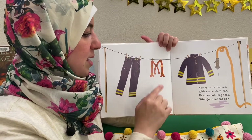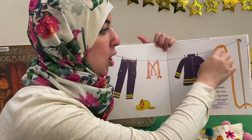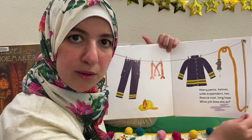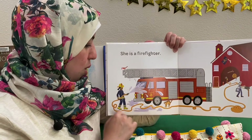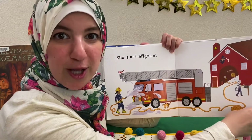Heavy pants, helmet, white suspenders too, rescue coat, long hose — what job does she do? She's a firefighter. Good job! Oh, and look at the hose — such a long hose, right?